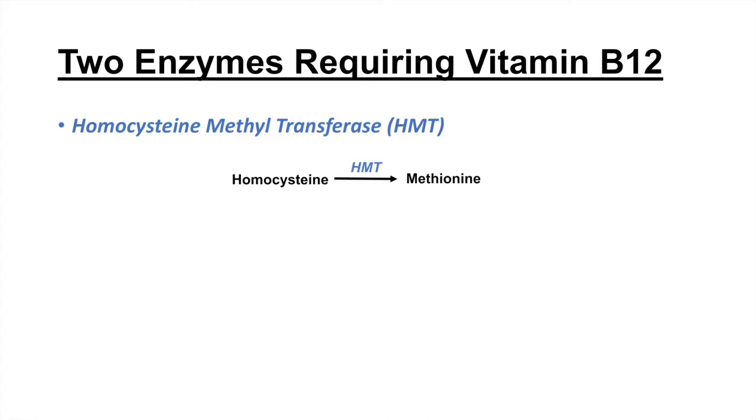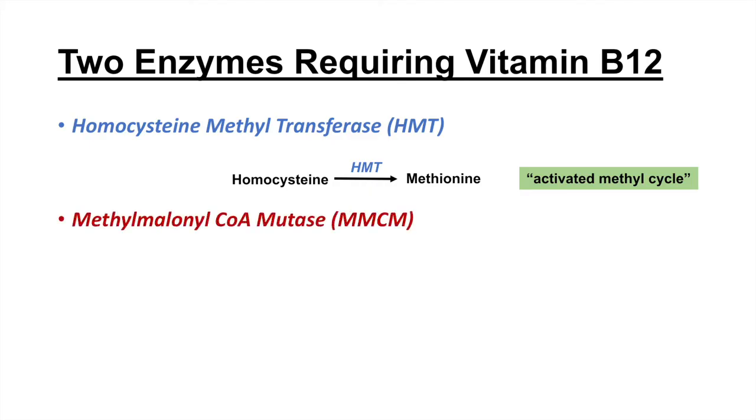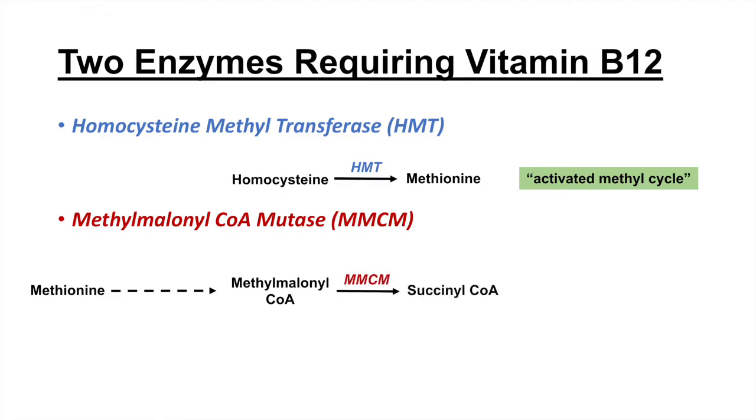So why do we need vitamin B12? There are actually two enzymes in mammals that require vitamin B12. One is homocysteine methyltransferase, which converts homocysteine to methionine — part of something known as the activated methyl cycle. The other enzyme is methylmalonyl-CoA mutase. Methionine, one of the sulfur-containing amino acids, gets processed through a few steps to methylmalonyl-CoA, which is then converted to succinyl-CoA by methylmalonyl-CoA mutase.